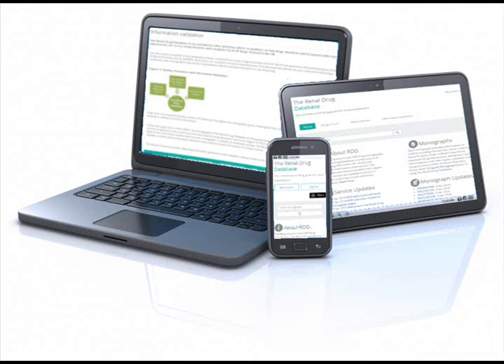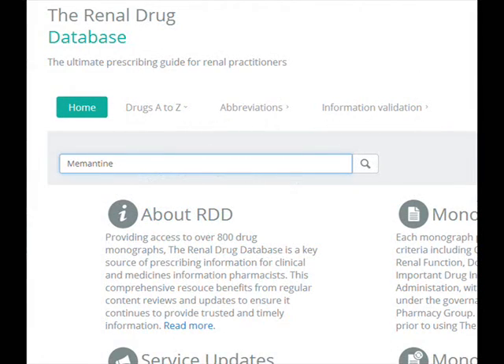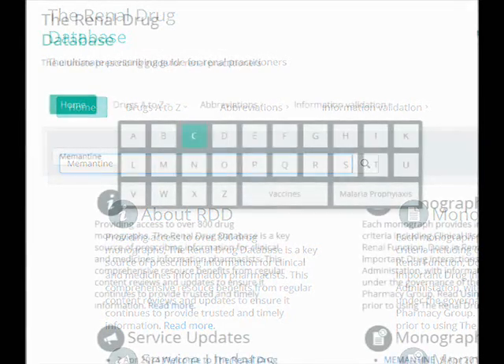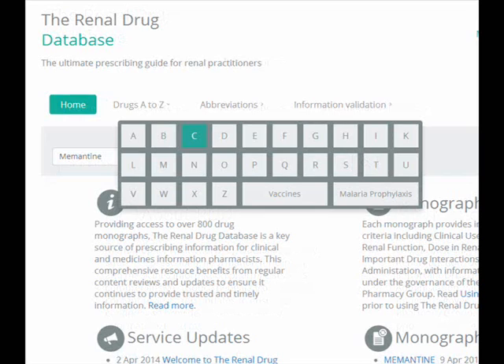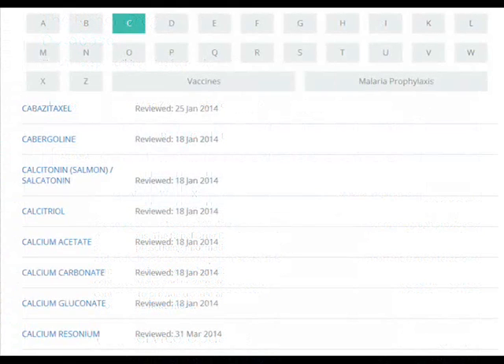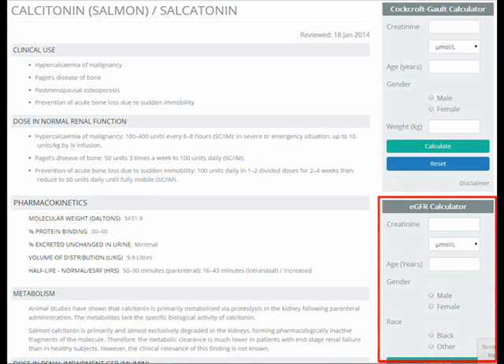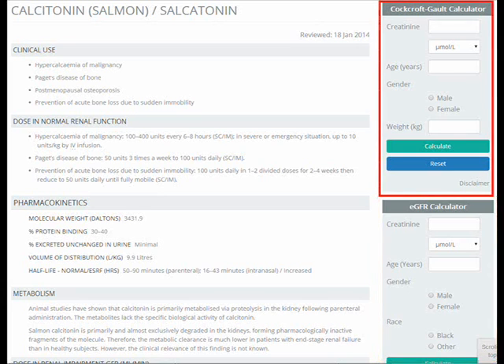It can be accessed on a laptop, tablet or smartphone, meaning you can find the required information in any setting. Search and navigation functions make locating the desired monograph quick and easy. Drug information is displayed in a clear and concise format and complemented by a suite of decision-supporting tools, including eGFR and Cockcroft-Gault calculators.